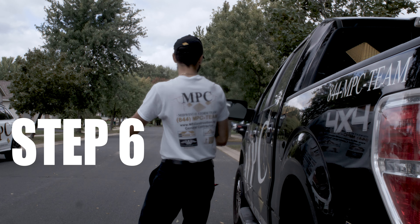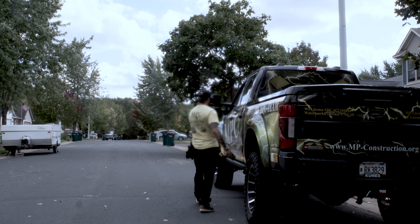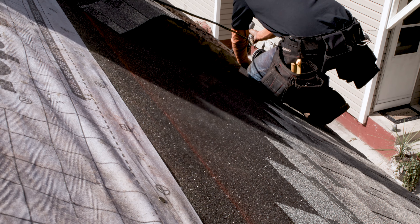Number five of the insurance claims process is for MPC crews to come in and complete your project with an assigned MPC project manager.